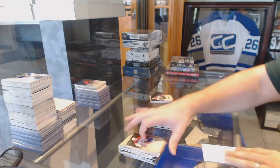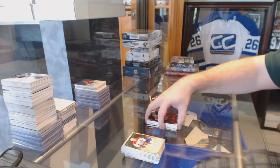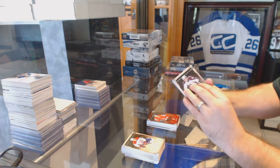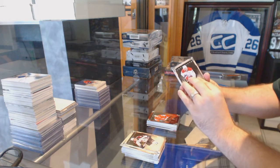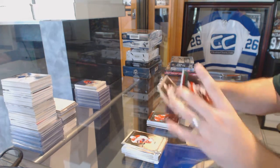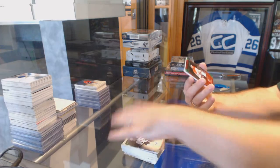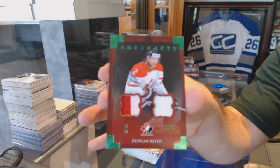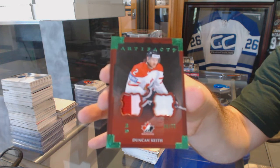Dallas Stars, Jamie Benn, number 999. Patch time — it's Martin Jones, that's a good one to get. And we've got number 75, Team Canada jersey patch, Duncan Keith, Chicago Blackhawks.